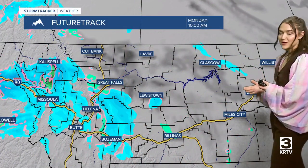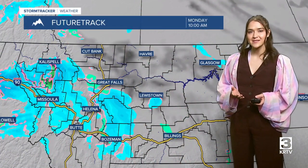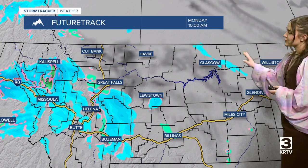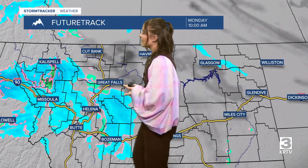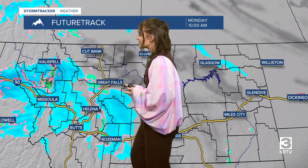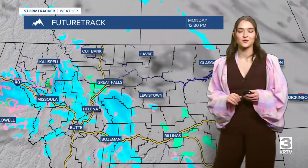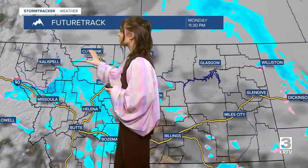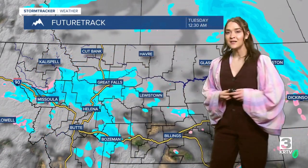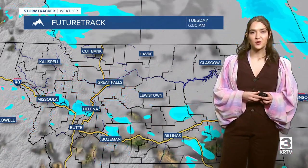For today we are going to have some mostly cloudy skies. That precipitation over portions of eastern Montana is still working its way out through this morning. A lot more precipitation is coming into western and southern central Montana today with some scattered rain and snow showers. We're going to see some of that precipitation in portions of north central Montana as well, and that's going to continue into early Tuesday morning.